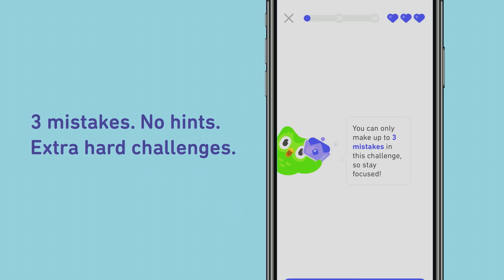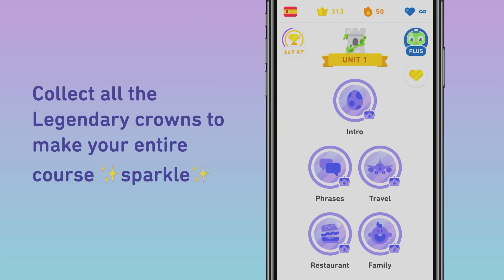On these challenges, we're only going to let you make three mistakes, and we're going to remove all of the hints. Additionally, we're going to pack this lesson with tons of hard content, actually picked by one of our artificial intelligence systems to make this challenge unique to you. If you beat all the challenges in Legendary Level, your skill will turn legendary, and slowly it'll make your entire tree start to sparkle. We are so excited to see language learners turning their entire language courses legendary, and we hope you're up to the challenge too.